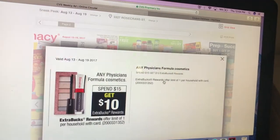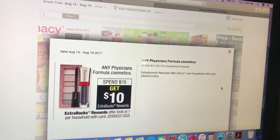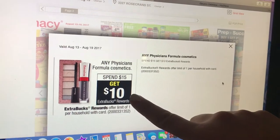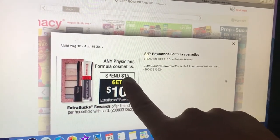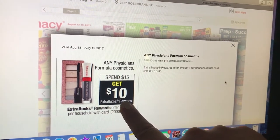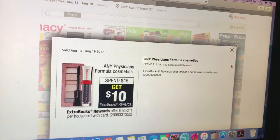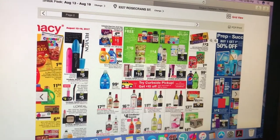Physician's Formula: spend $15, get $10 extra care bucks back. Really easy deal to do if you need extra care bucks. If you're new, this is a really nice deal. You buy $15 worth of Physician's Formula Cosmetics, get back a $10 extra care buck. You can do the deal once, then roll that onto the other items you're going to buy.